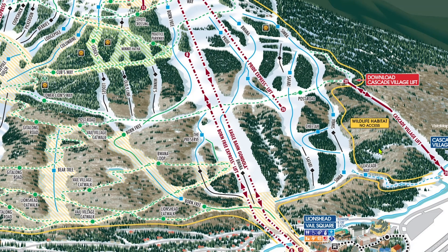The furthest extremity of Vail is the Cascade Village area. Cascade Village is a resort hotel that has its own chairlift and trail to get in and out. Both the lift and run are technically open to the public; however, I would highly recommend avoiding that area altogether.